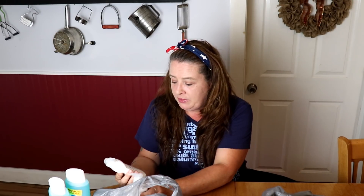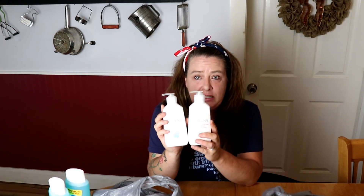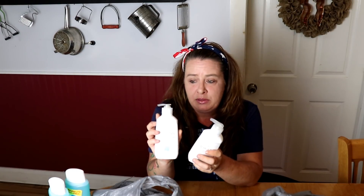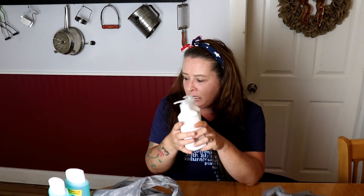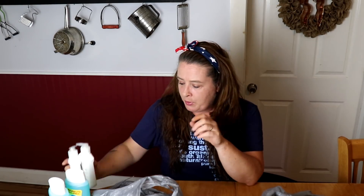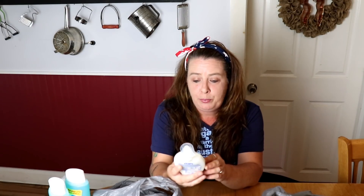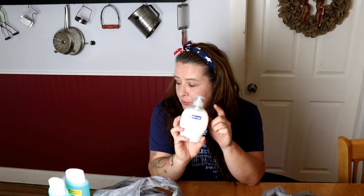My favorite hand soaps are the Jergens, and I picked up two of these. They're 7.5 ounces, they have moisture, and I just really like the smell of them. And then my kids like the Soft Soap Soothing Clean with Aloe, so I grabbed that one for the kids.